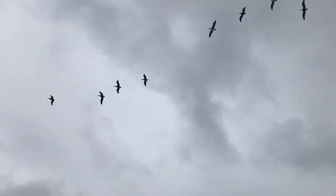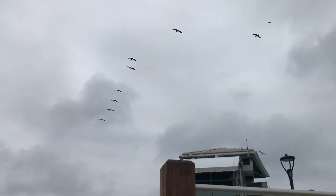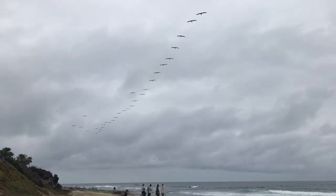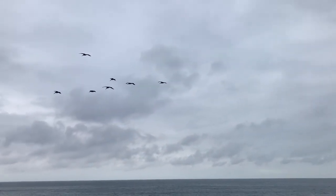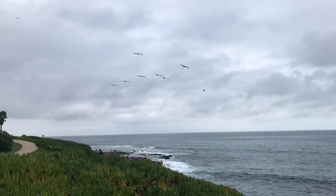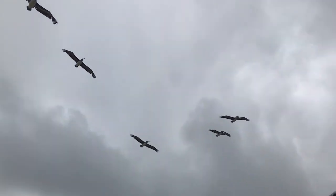Why do the seagulls and pelicans sometimes fly in formation? Each rides the slipstream of the bird in front to conserve energy. In addition, each wing flap pushes air down, and immediately behind that air, an upwash provides lift for the next bird in line.